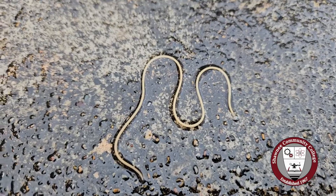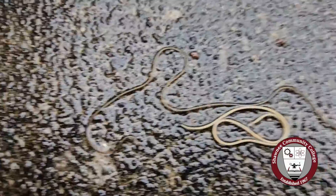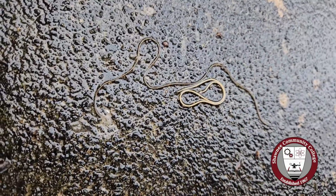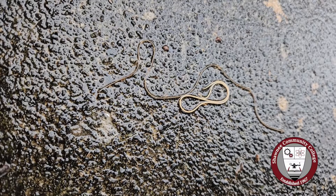Look at this — here's a live worm on the sidewalk, and here's another one, and over here are another two. Now notice they don't look like a regular earthworm. They're about the same thickness throughout the whole thing, like a piece of horsehair.